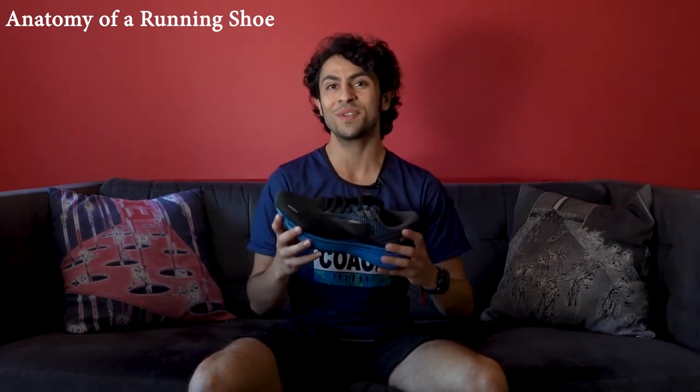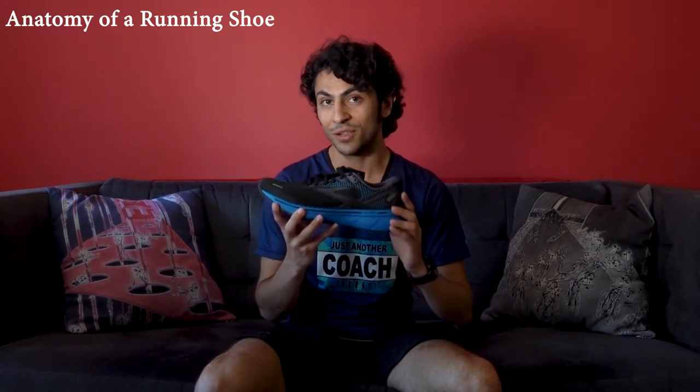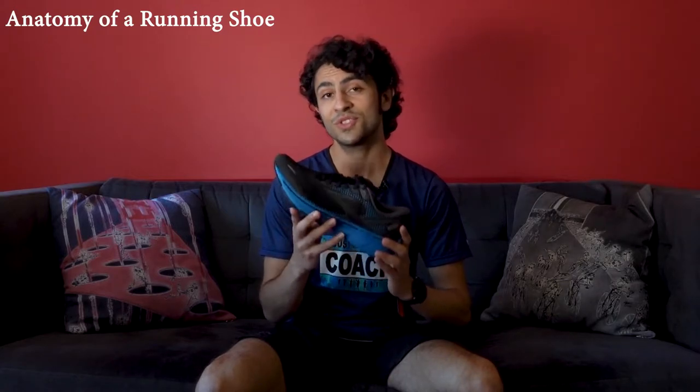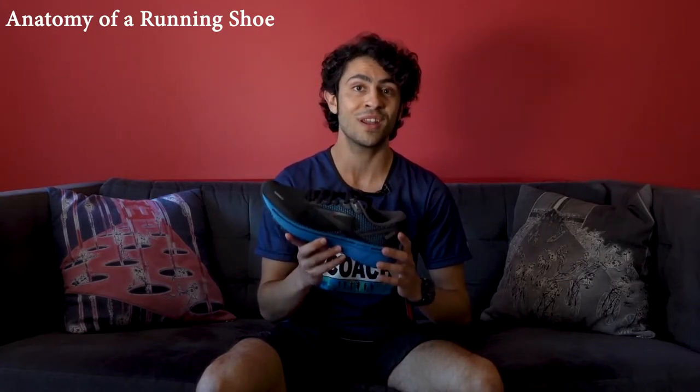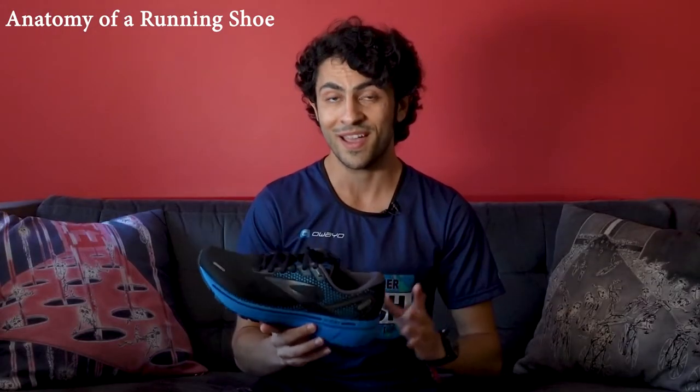I've got the Brooks Ghost 14 here, and this is what we call a medium cushion neutral trainer. We're going to break down what all that means, but first let's take a closer look at this shoe and do a super simple overview of running shoe anatomy so you can familiarize yourself with all the different parts. I'm specifically choosing this pair because I just bought them, and therefore it's the least dirty and disgusting shoe I can put in my hands and in front of the camera for you.